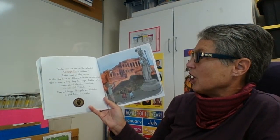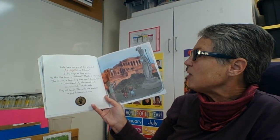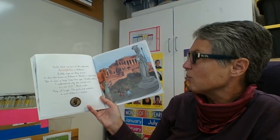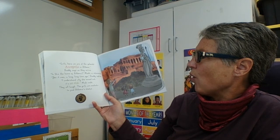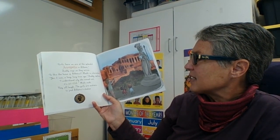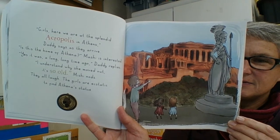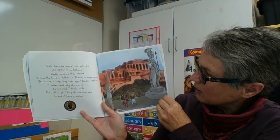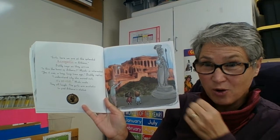"Girls, here we are at the splendid Acropolis in Athens," Daddy says as they arrive. "Is this the home of Athena?" Mishy is interested. "Yes, it was a long, long time ago," Daddy replies. "I understood why she moved out — it's so old!" Mishy nods. They all laugh. The girls are ecstatic to find Athena's statue. When we see an old, old building like this, we would call it an ancient ruin — and of course, that happened in the past, a long, long time ago.